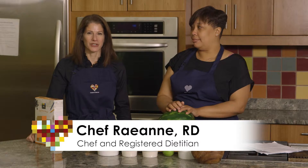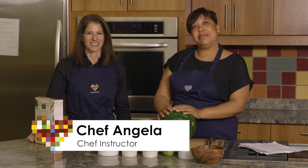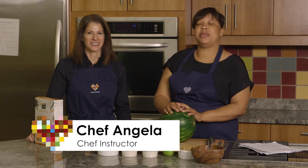Hi, I'm Rayanne and I'm a Chef and Registered Dietitian. Hello, my name is Angela and I'm a Chef Instructor with Common Reds. And we're going to talk about food labels today.